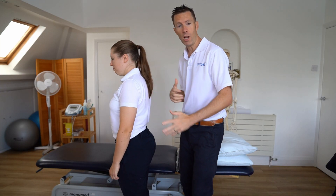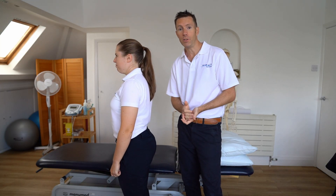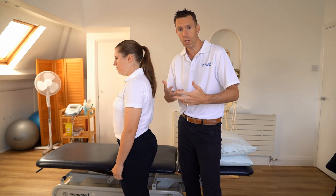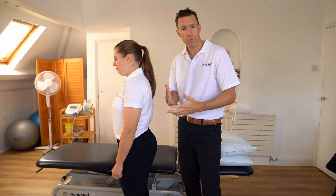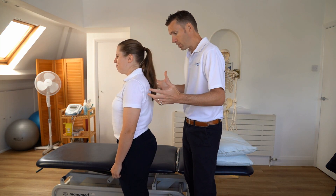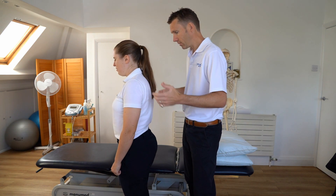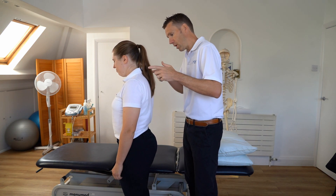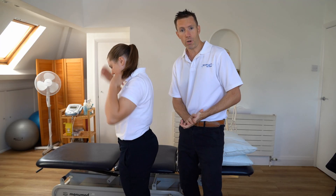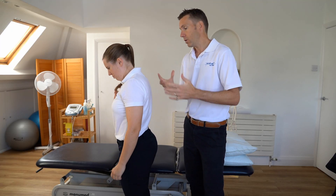Before I do anything with Lucy, I'm always just going to check that I've got consent, so I'm going to make sure that she's okay with me examining her, touching her, feeling any tissues or muscles. Lucy, are you okay for me just to examine you, put my hands on you? I've got consent and I'm going to do an examination.